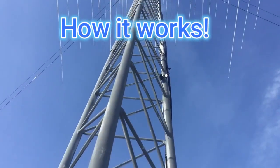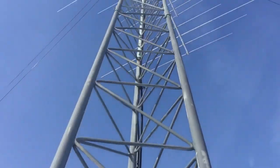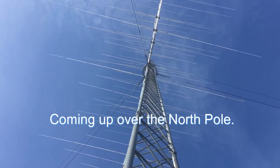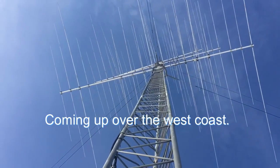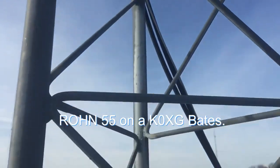Rotating tower — this is 120 feet of Roan 55 on a K-0XD base. I'm standing on the concrete. Coming up now over Europe... coming up over the North Pole. Coax loop into the building, all on a gear system. Coming up over the West Coast. Roan 55 on a K-0XG base.